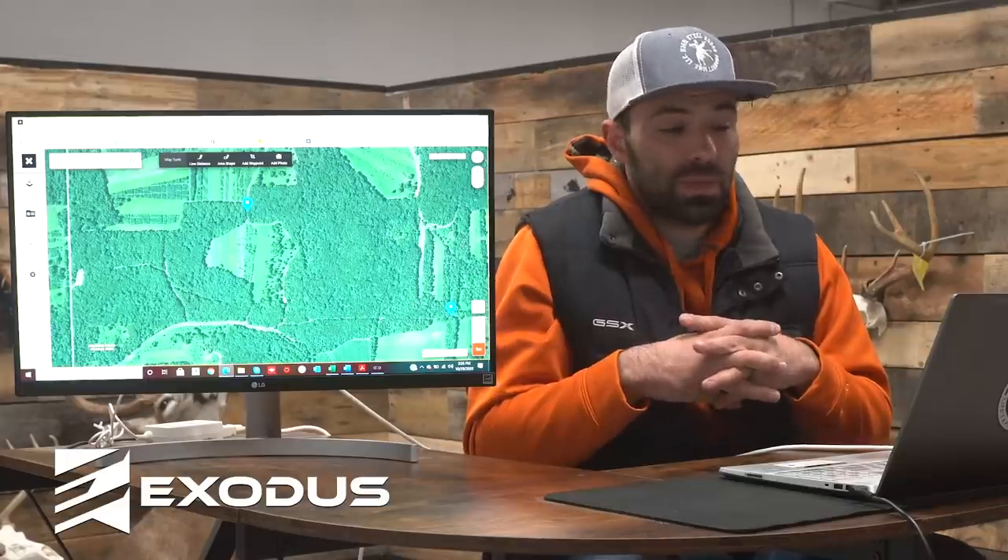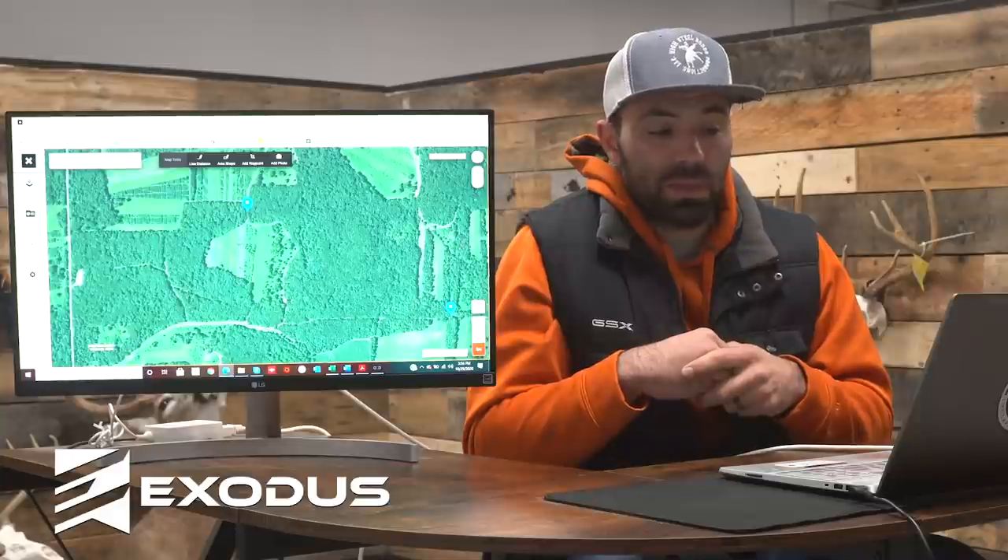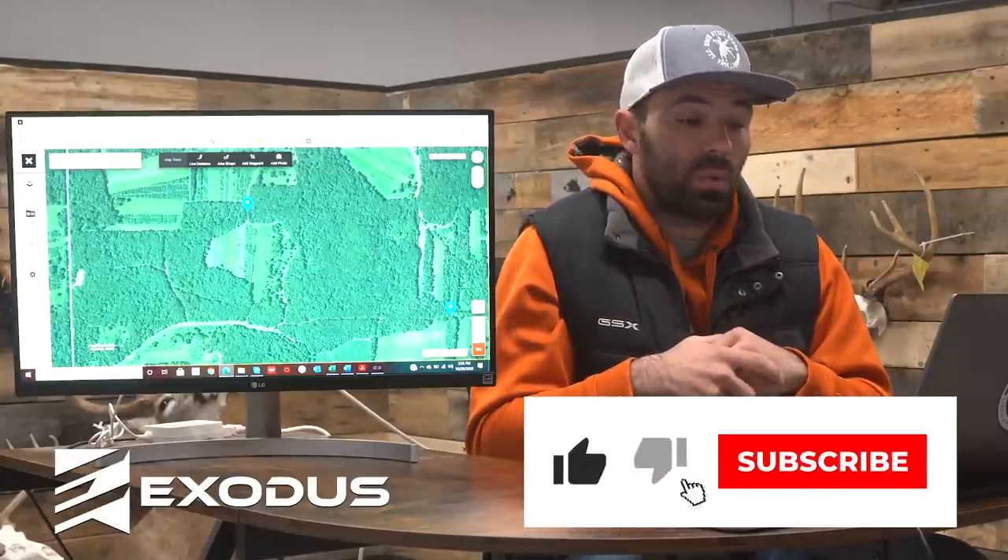We hope this video helps. This is how I'm going to break down my Missouri hunt, and I think I'm going to find pretty good success with it. Hopefully it helps you guys out. We want you guys to have a great 2020 and a fantastic November. Good luck.